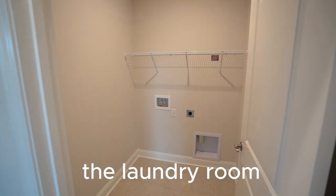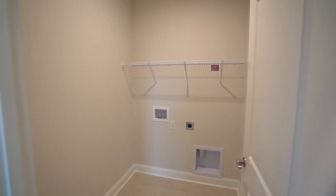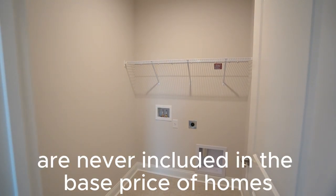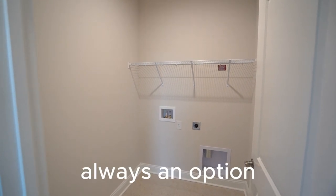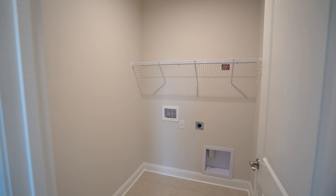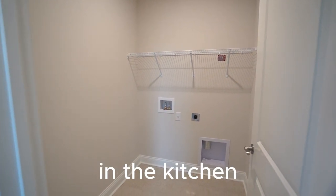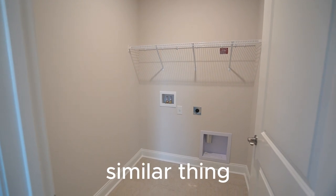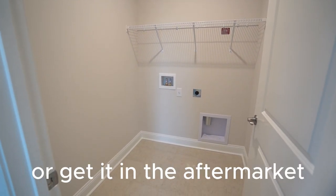Just off the owner's suite is the laundry room. Washers and dryers are never included in the base price — they're always an option. This buyer has chosen to purchase them himself in the aftermarket. Similarly, the refrigerator in the kitchen is never included; you can purchase it through the builder or in the aftermarket.